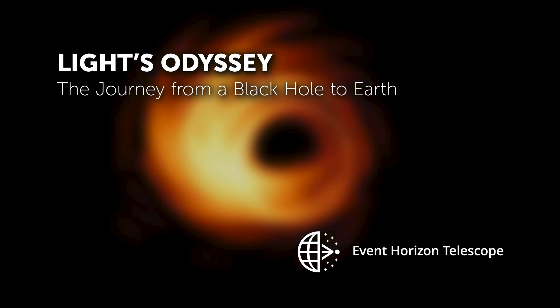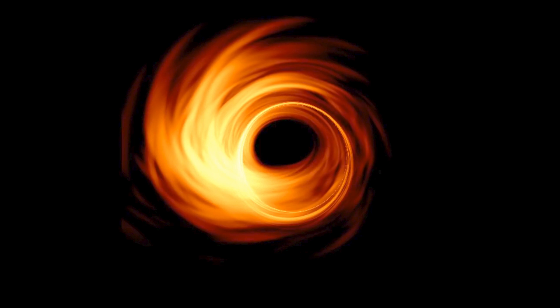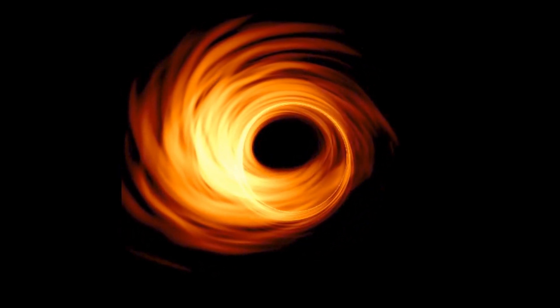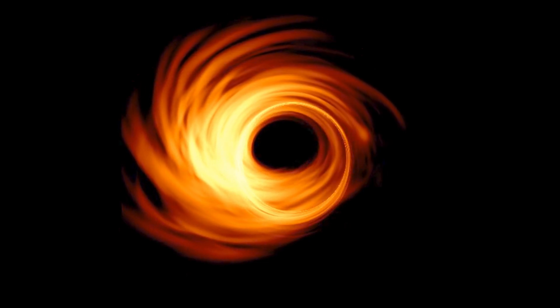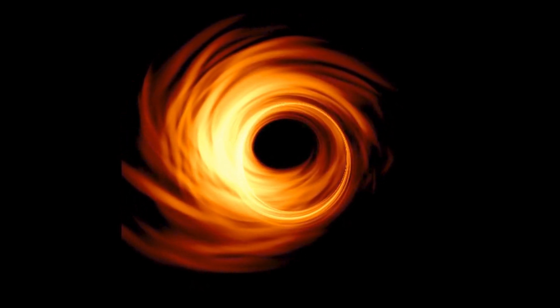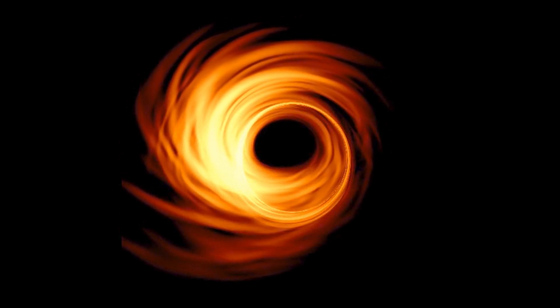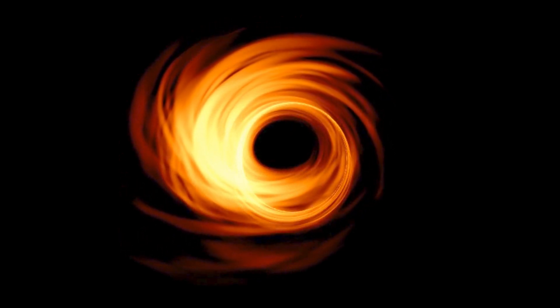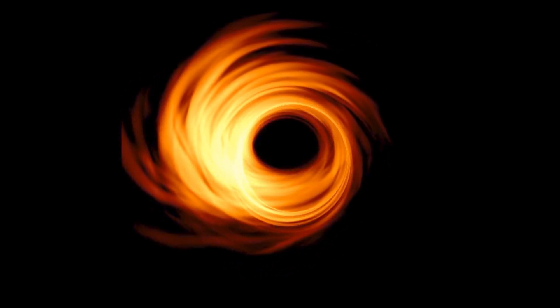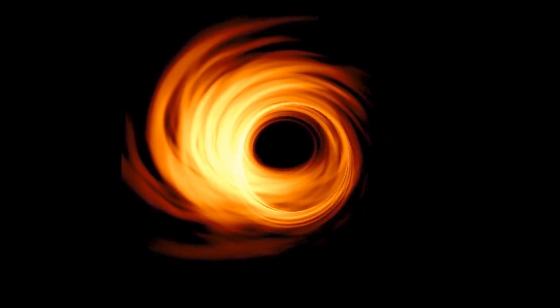If you want to take a picture of the black hole in the heart of our galaxy, you need a network of radio dishes that forms a virtual telescope as large as the Earth. This network is called the Event Horizon Telescope. It captures some of the light that makes the long journey from just outside the black hole to the Earth, and uses this light to create an image.